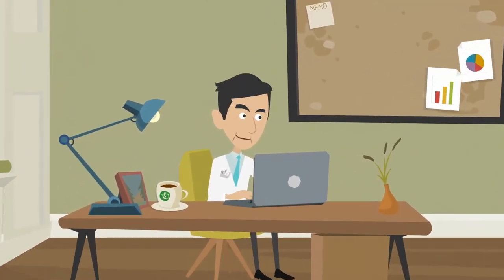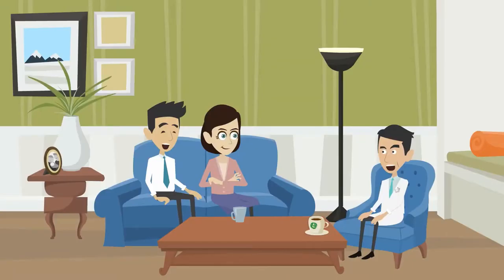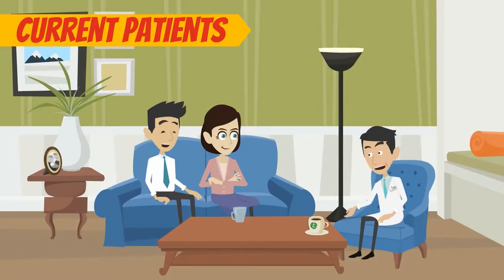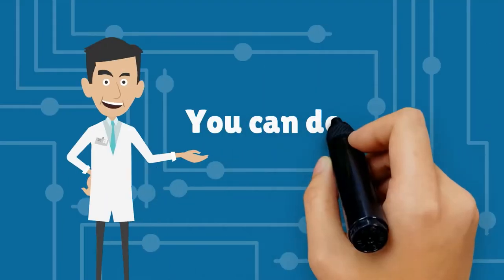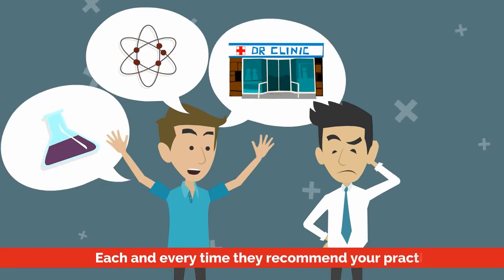Finally, focus on referrals in order to promote and expand your medical practice quickly and effectively. In addition to simply asking your current patients to refer their family and friends, you can develop a referral system that rewards patients each and every time they recommend your practice.